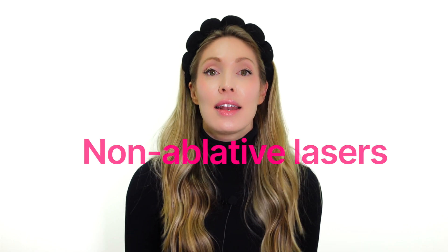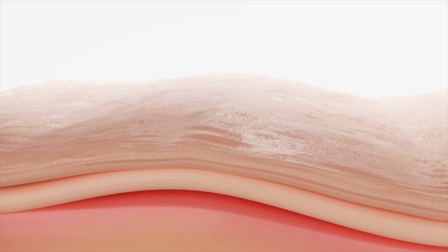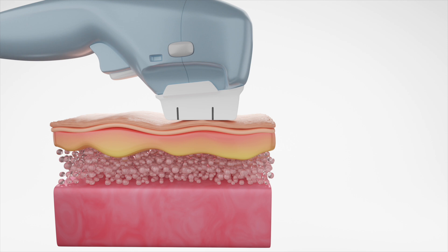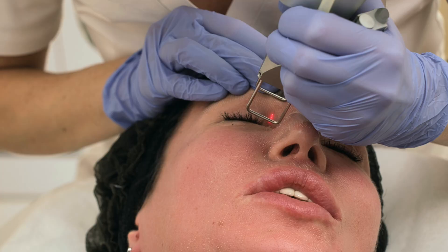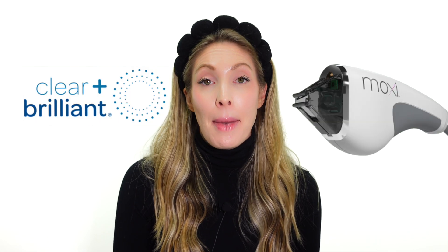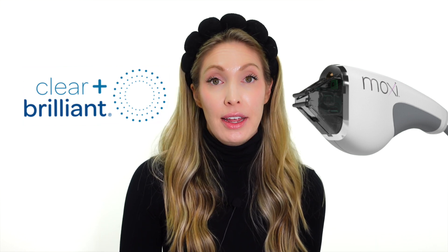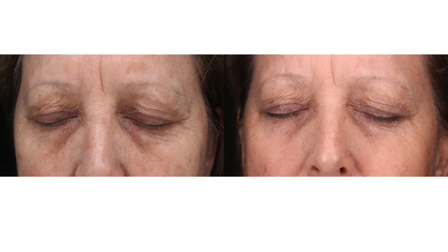Let me tell you about non-ablative lasers — lasers that don't ablate the epidermis, but heat up the dermis to stimulate collagen and elastin without causing downtime. Clear and Brilliant is an excellent option around the eyes; it's safe and effective as long as you're wearing interocular shields. My personal favorite is Moxie — safe for every skin type — where you undergo one to three treatments around the eyes and it does such a great job at breaking up that stubborn pigment.